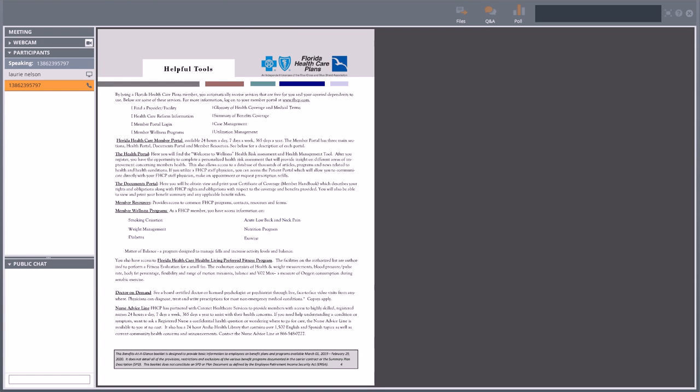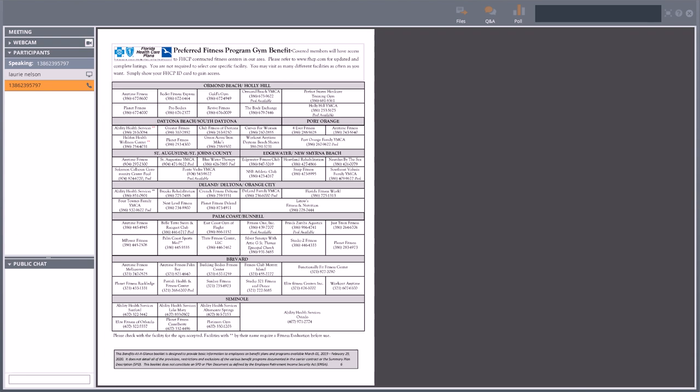As we go into the next pages, there are some gym lists available. If you enroll in the Florida Health Care Plan, there is a gym rider attached to it. You can take advantage of any of the gyms on the gym list on page six at no additional charge — that's another awesome benefit. Keep in mind, any gyms with a double asterisk next to them, like Ability Health Service in the DeLand/Orange City area, require a fitness evaluation first. There is a one-time $35 charge for that, but they'll do your O2 stats, BMI, and similar assessments.